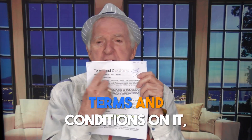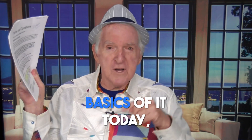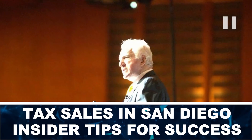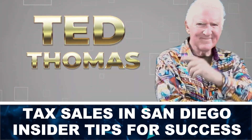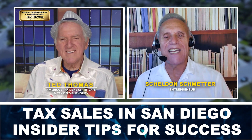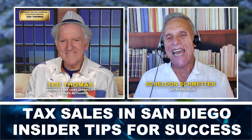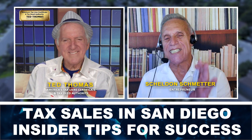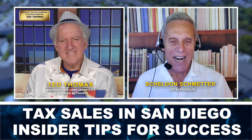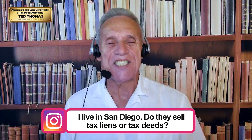This piece of paper says 'terms and conditions' on it. It would take 45 minutes to go through, but we're going to give you the basics today — there are eight pages of things you want to read before you go to an auction in San Diego County. Hello and welcome, my name is Sheldon. Today, Ted Thomas, the tax lien certificates and tax deed authority, will be sharing insider tips, techniques, and strategies to set you on the path to success.